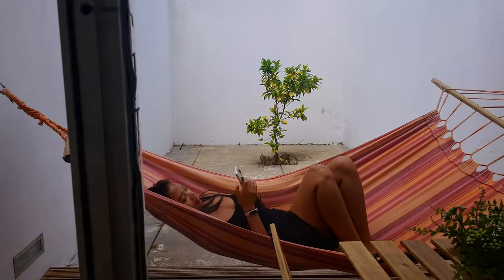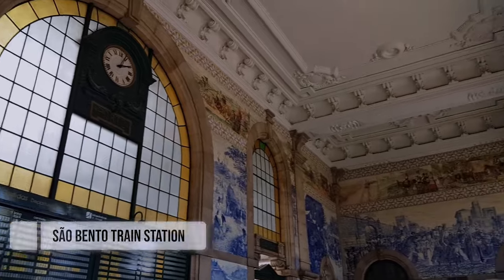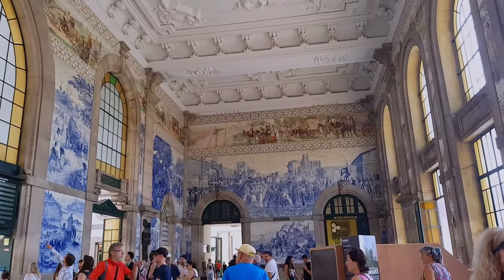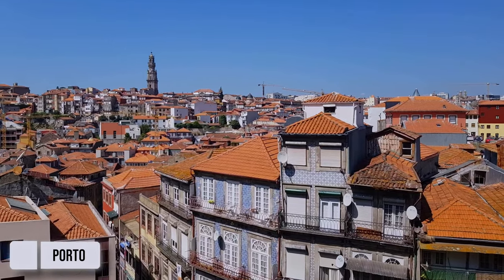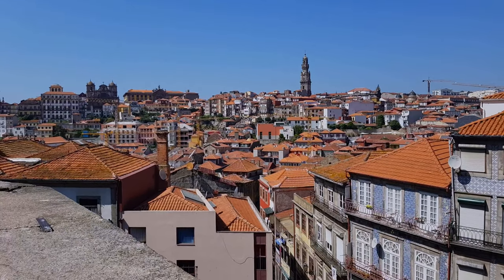We arrived at Porto and went to the train station. It is covered with 20,000 blue and white tiles painting historic scenes and events in Portugal. It's one of the oldest European centers and was proclaimed a World Heritage Site by UNESCO in 1996. The food in this place is also pretty amazing.